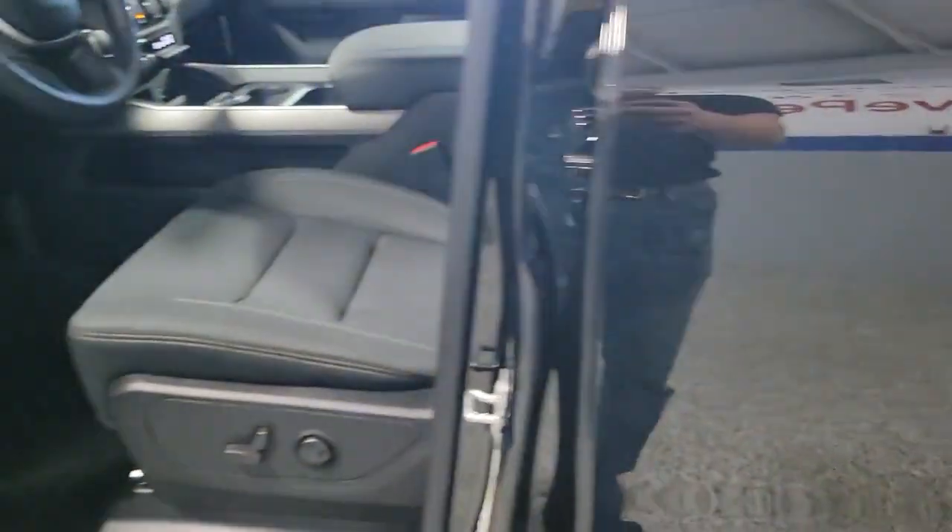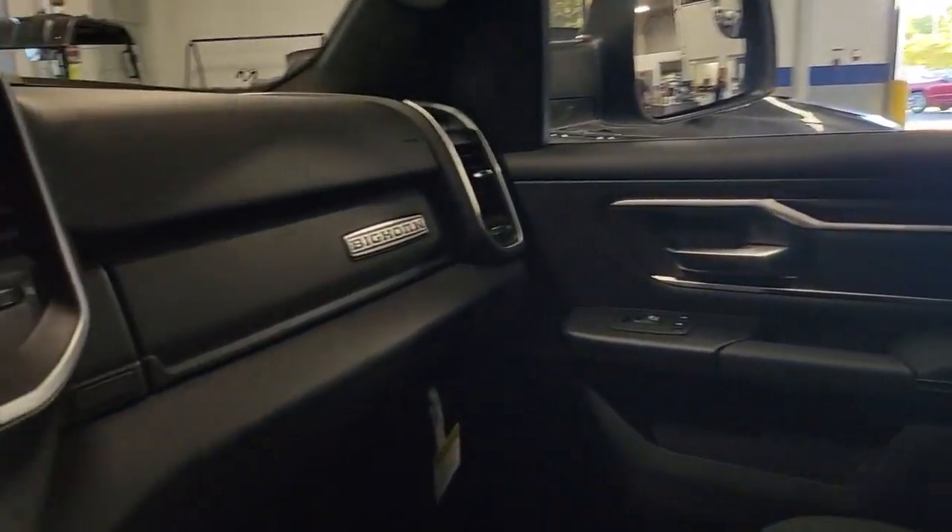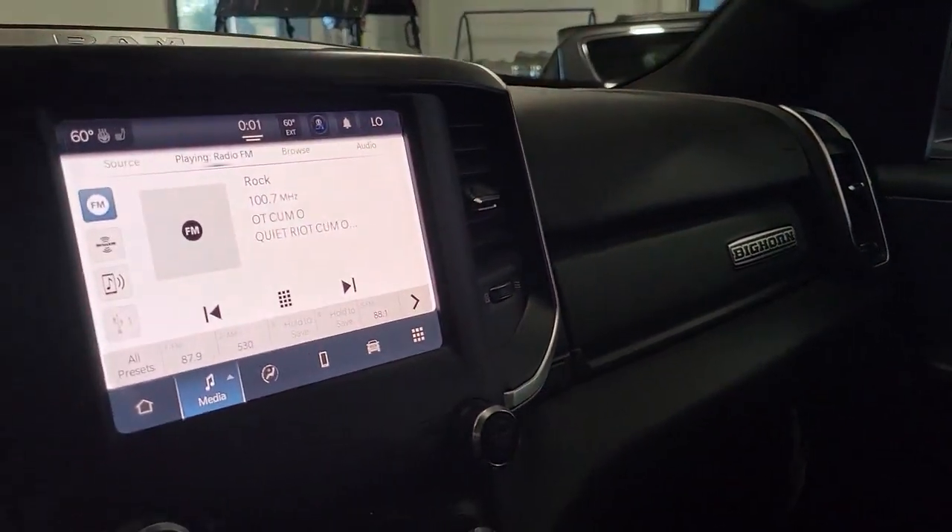These are just some of the great options this vehicle comes with: keyless entry, backup camera, remote engine start, fog lamps, satellite radio.